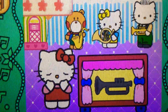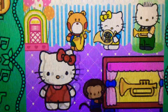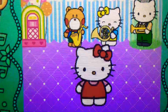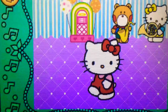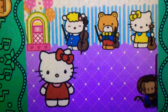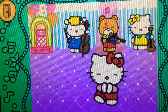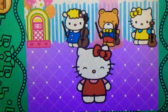Oh no. Perfect. It's a trumpet. It belongs to the brass family. Wow. It's a violin. It belongs to the strings family.